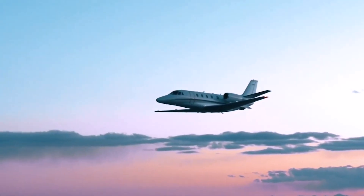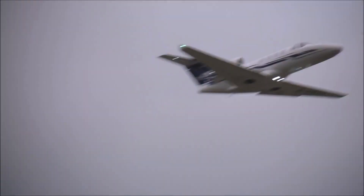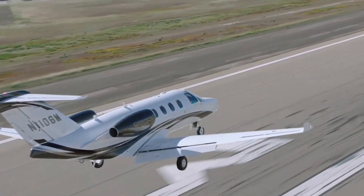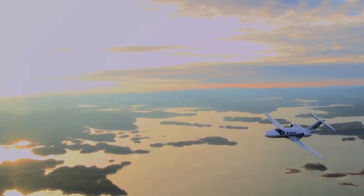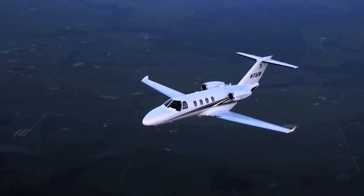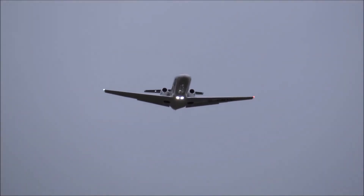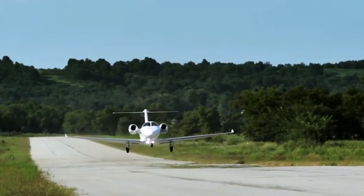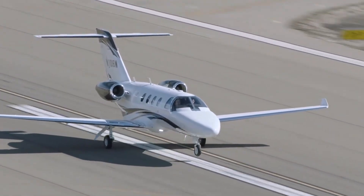The Citation M2's efficiency is attributed to its modern avionics, streamlined design, and use of advanced materials, which contribute to lower fuel consumption and maintenance costs. Its ability to operate from shorter runways further enhances its versatility, allowing access to a wider range of airports. Total fixed costs, including crew salaries, hangar, and insurance, are estimated at $456,661 annually. Variable hourly costs, encompassing fuel, maintenance, and engine programs, amount to approximately $1,649.52 per hour, resulting in a total annual operating cost of around $1,332,842 based on 300 flight hours per year.